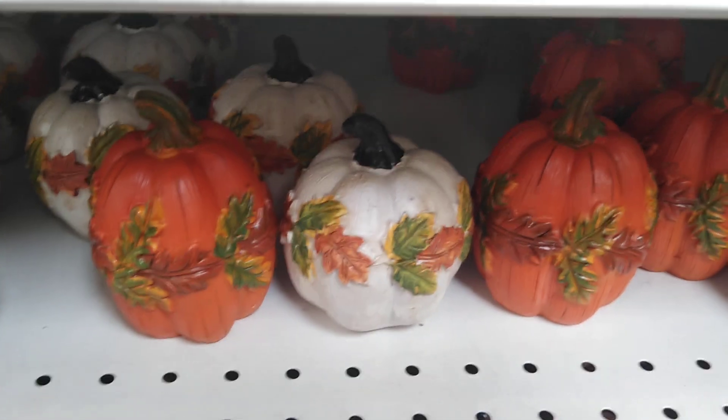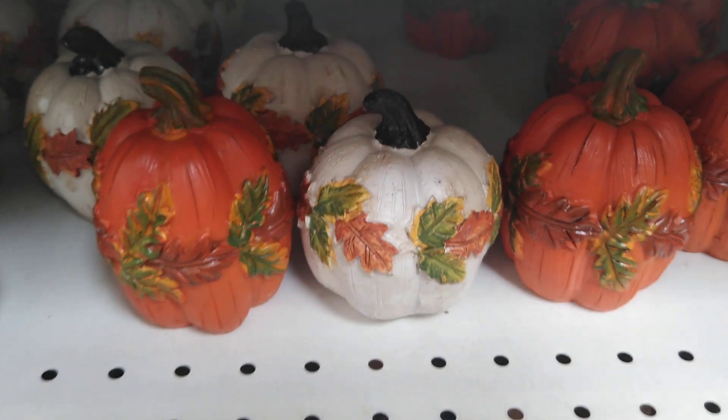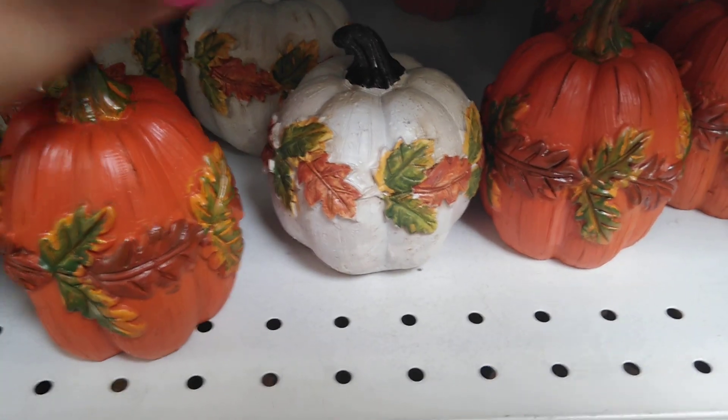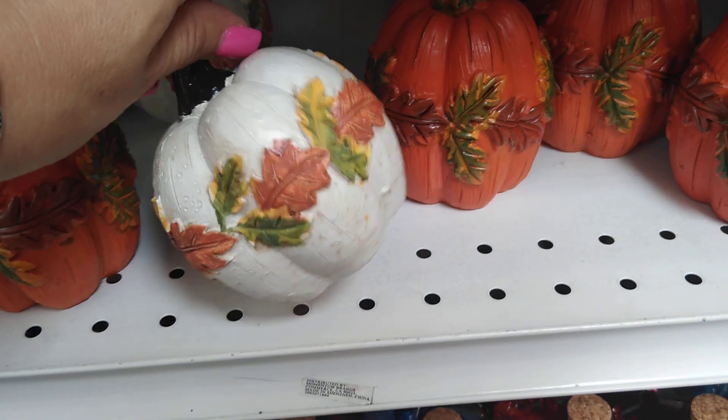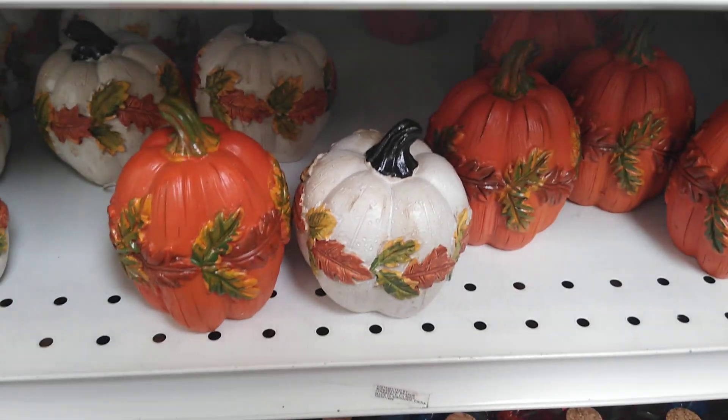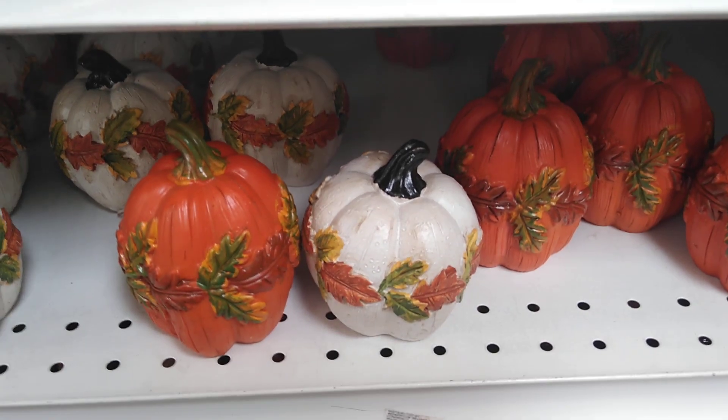Hello friends, there's a lot of really cool stuff that I needed to come on and share with you. We have different pumpkins — the orange with the autumn leaves and also in white. These are only 99 cents, and I really thought that was a good deal so I wanted to get on and show you.